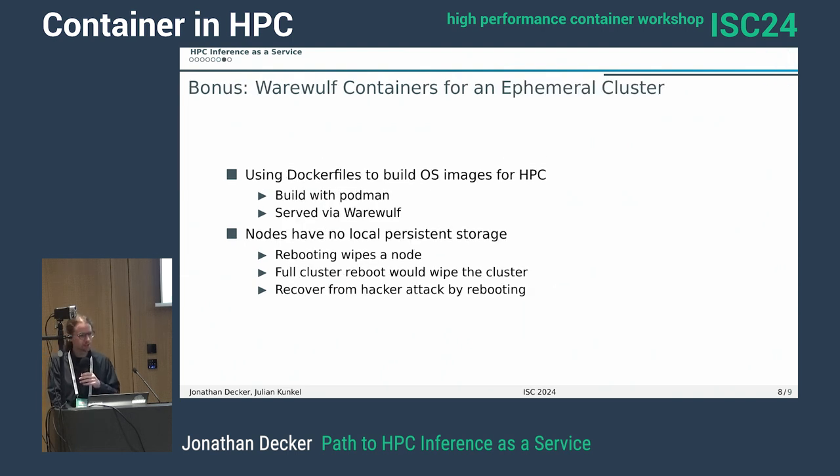As a bonus fact, our whole cluster uses Warewulf containers at this point. We build the base images that our cluster runs on using Dockerfiles, then run them with Warewulf. We use Pixieboot to serve images to compute nodes — they're built with Podman and then served via Warewulf. This means all our compute nodes have no local persistent storage. So in theory, if our system gets hacked and someone finds a way in, we can pull the plug, reboot everything, and it all gets wiped. We just rebuild the cluster from the GitLab repository and nothing is left from what was actively running.